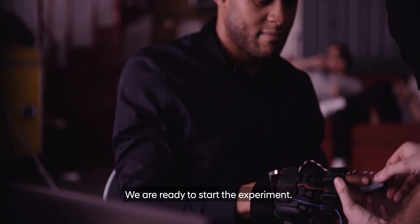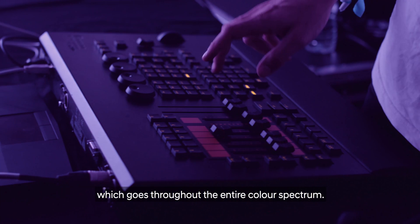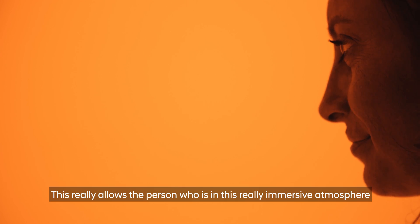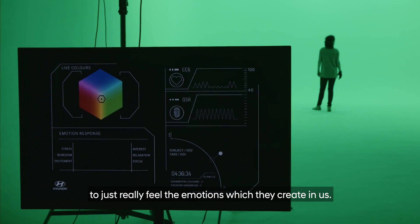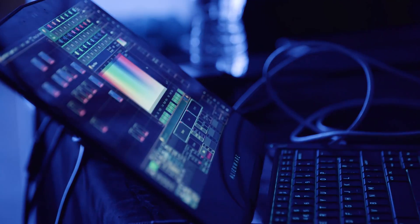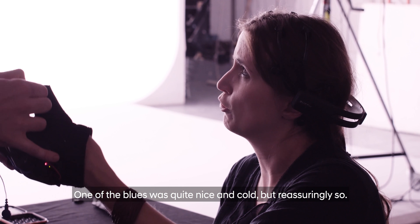We are ready to start the experiment. We've created a sequence of colors which goes throughout the entire color spectrum. This really allows the person in this immersive atmosphere to feel the emotions which they create in us. One of the blues was quite nice and cold, but reassuringly so.